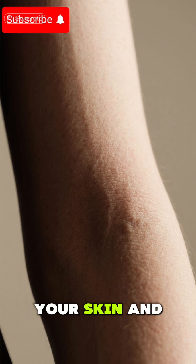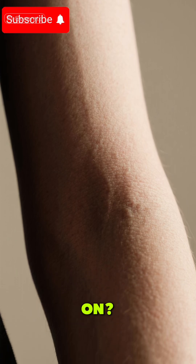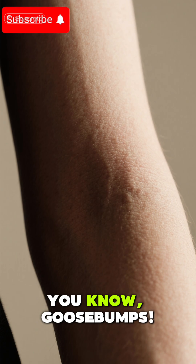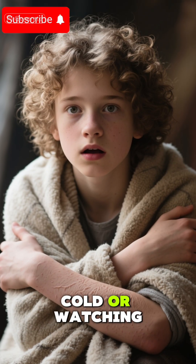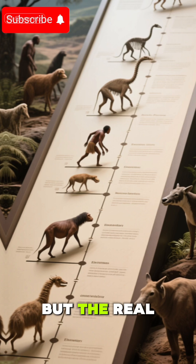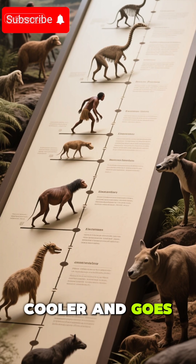Ever get those little bumps on your skin and wonder what's going on? You know, goose bumps. You might think you just get them when you're cold or watching a scary movie. But the real reason is way cooler and goes way back.